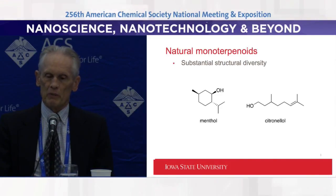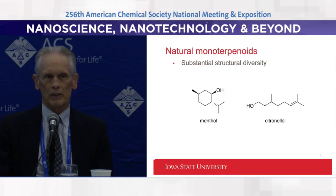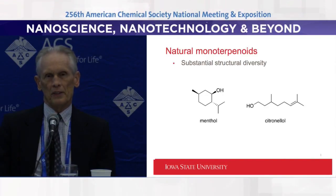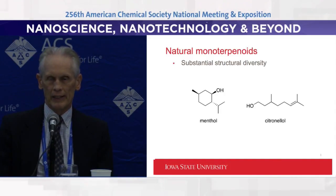We've been working on synthesis of derivatives of these monoterpenes to enhance their capability of repelling and enhance their physicochemical properties to be repellent on a surface for a longer time or to be repellent in the air.